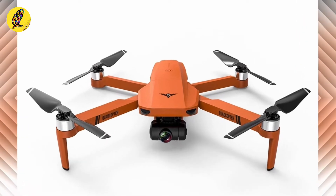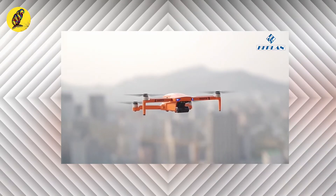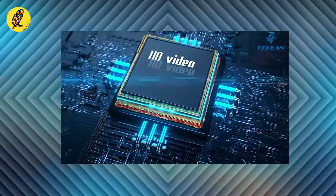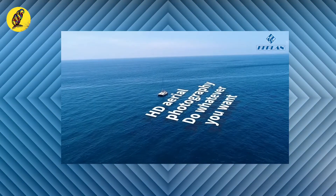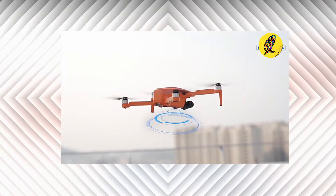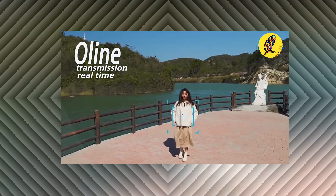2022 new GPS drone with 4K professional and 8K HD camera, featuring a two-axis gimbal, mechanically stabilized gimbal, and electric image stabilization. About 25 minutes of battery life, approximately 1200 meters remote control distance, GPS positioning, return-to-home mode, smart follow, fly-away mode, smart modular battery, 5G Wi-Fi, and fixed-point flight.